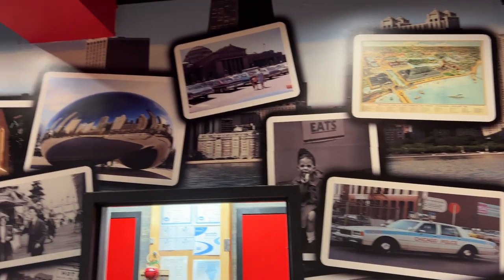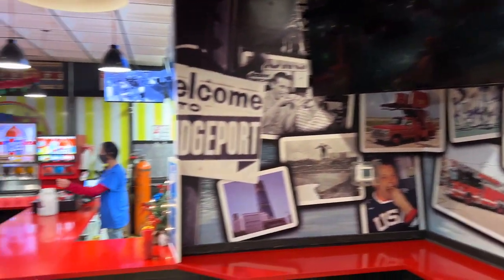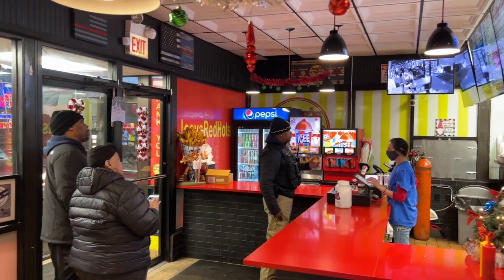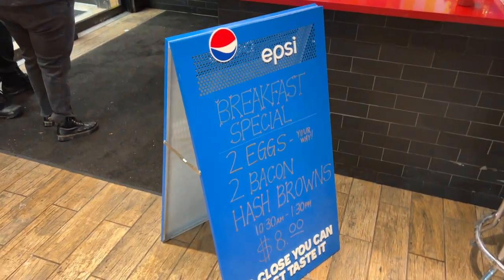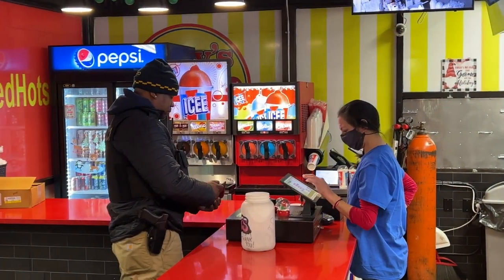We're at Joey's getting a Maxwell Street Polish — everything's got to be Chicago. It's got to be a good place; this police officer is ordering something to eat. For breakfast you can get yourself two eggs, two bacon, hash browns for eight bucks. There's all sorts of stuff here.